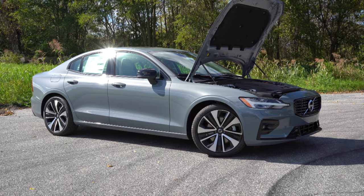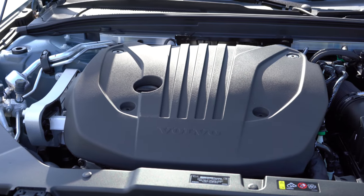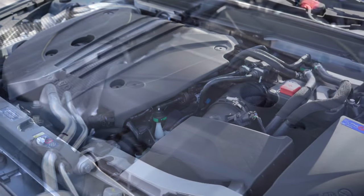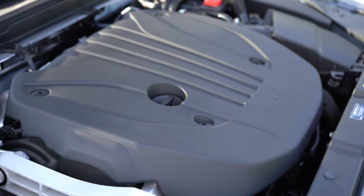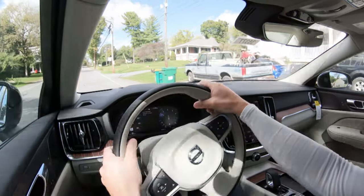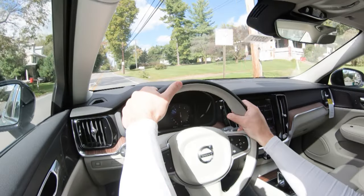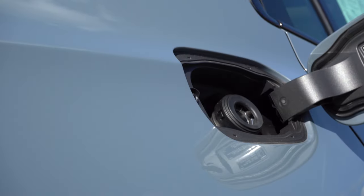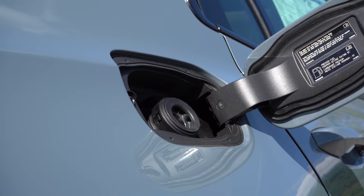The main change for the 2022 model year is the powertrain — the T5 and T6 engines are gone, replaced with simply one power plant: a 2.0-liter turbocharged inline four-cylinder putting out 247 horsepower at 5,400 RPM and 258 pound-feet of torque at 1,800 RPM. This engine includes a 48-volt mild hybrid battery system. Power is sent through an eight-speed automatic, with 0-60 in 6.2 seconds (AWD) or 6.4 seconds (FWD), and MPG of 26 city/35 highway (FWD) or 25 city/33 highway (AWD).